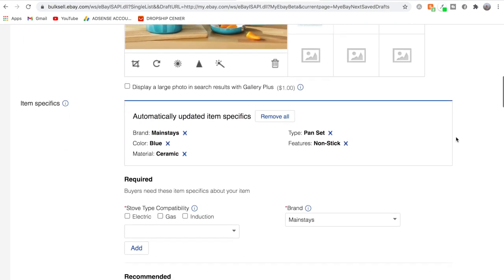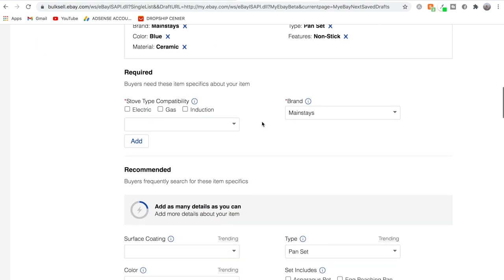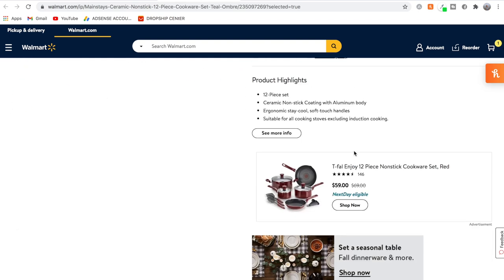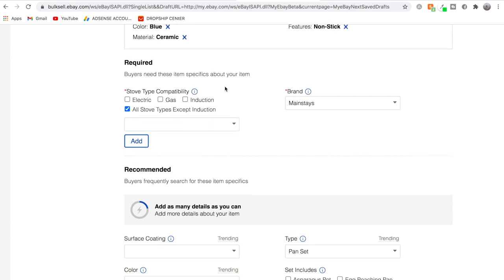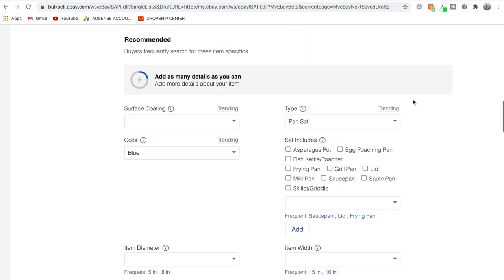Moving on, we have item specifics that are automatically updated. For required specifics, eBay asks which type of stove this cookware is compatible with. Going back to the Walmart page under product highlights, it says the product is suitable for all cooking stoves excluding induction cooking. So back on eBay, I'll type in 'all stoves, excluding induction cooking.' The brand field was already automatically filled in as Mainstays, so we can move on.